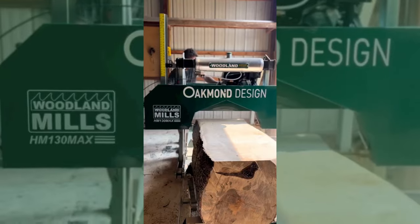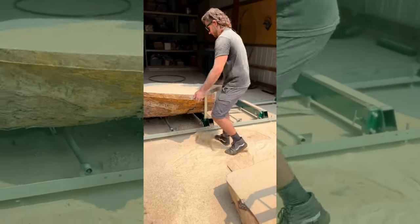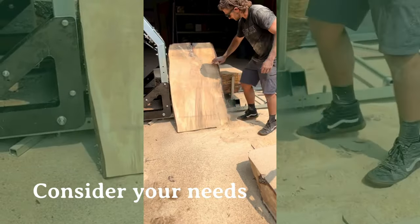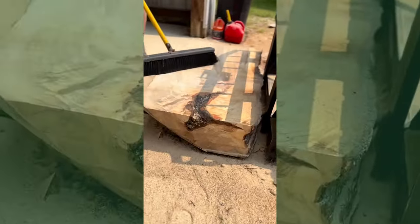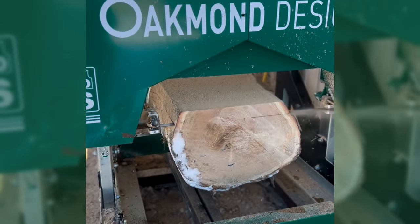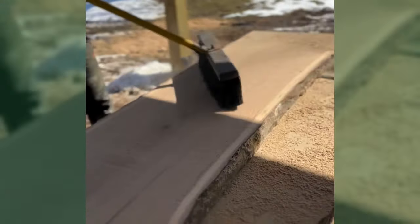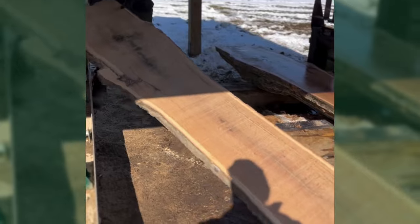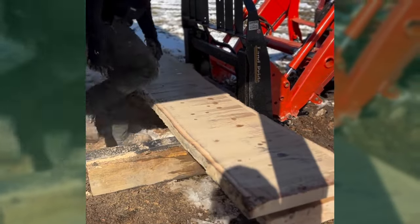I purchased the 130 Max — at the time that was the biggest one — because I knew I'd be doing a lot of slab work and didn't want to buy a smaller unit and regret it. I actually saved for a couple more months just to make sure I could get the widest mill possible. The lumber I milled last year is starting to get down and ready to be kiln dried. I'm still building the kiln, but the thought process a year ago was: if I start milling lumber now, I can see ROI in about a year. Lumber prices went up as everyone in the industry knows, and that sling-shotted me into getting the sawmill and starting the kiln build.